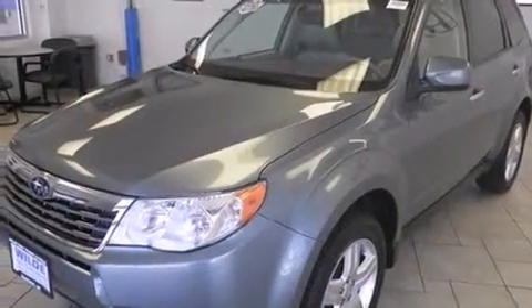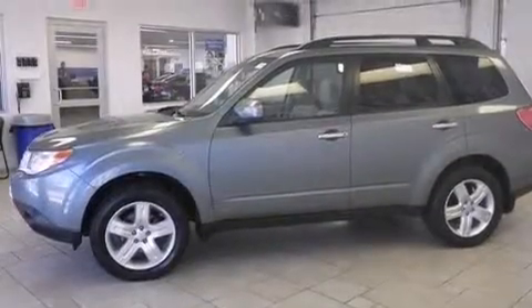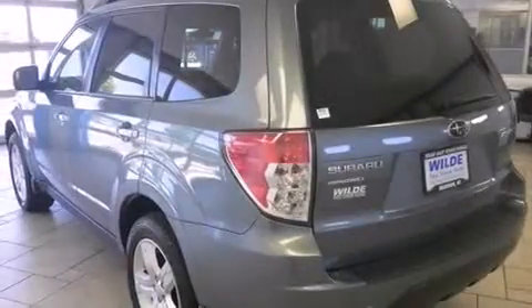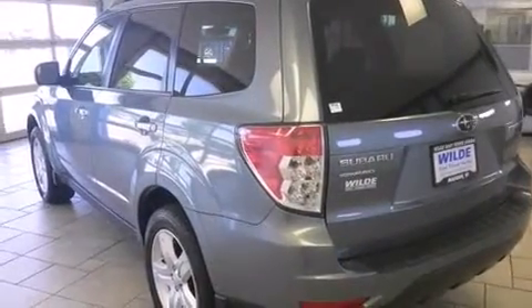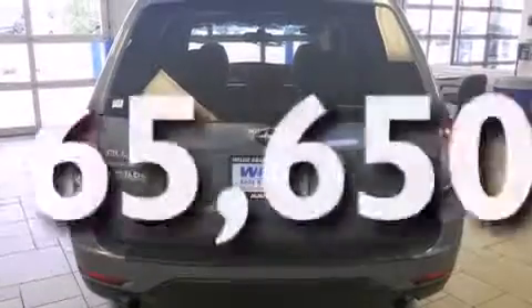Features include a sunroof, traction control and stability control systems, cruise control, side curtain airbags, air conditioning, full-power accessories, a rear window defroster, an anti-lock braking system, tinted glass, and this vehicle has fewer than 66,000 miles on the odometer.